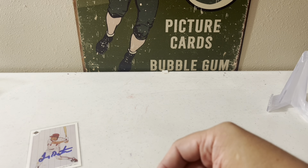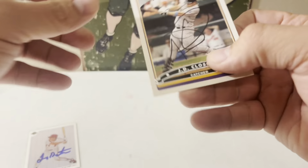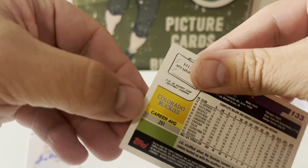First one out of Raleigh, North Carolina — 21 days, one of one. We have DJ Closer on the 2006 Topps.